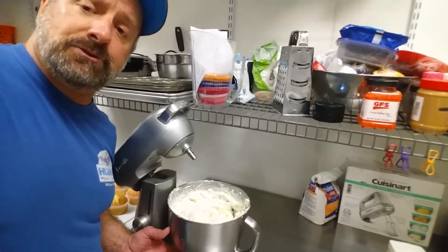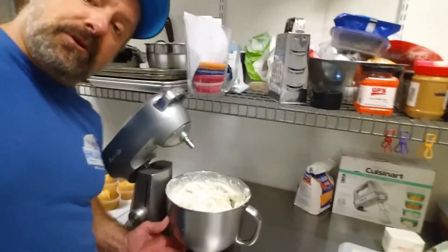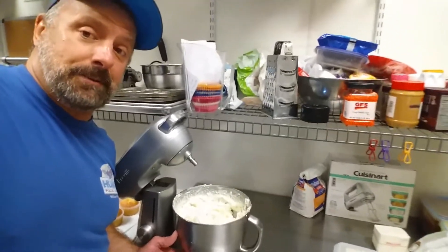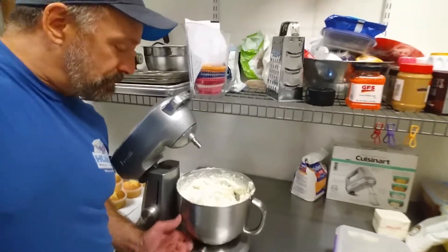a little bit of vanilla extract and some cream — this baby will fluff it right up. I definitely recommend getting one of these. I'm plugging my Breville stand mixer!